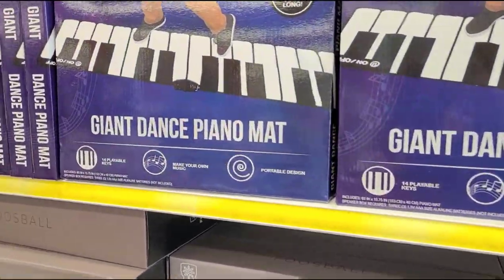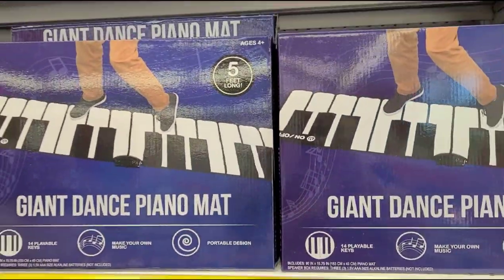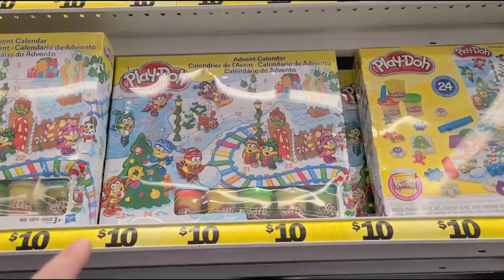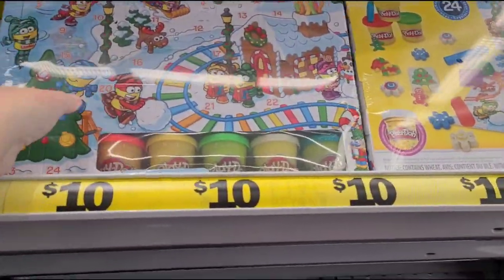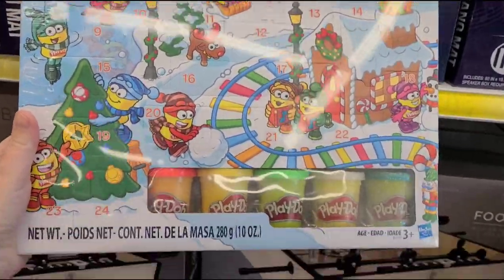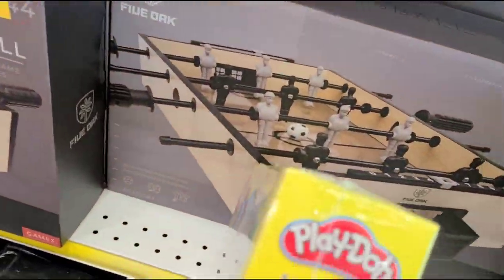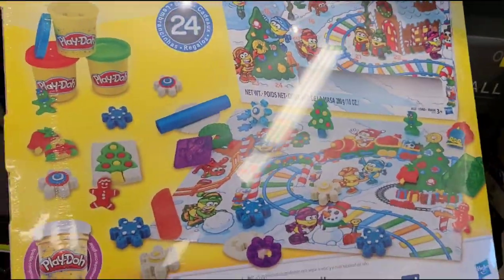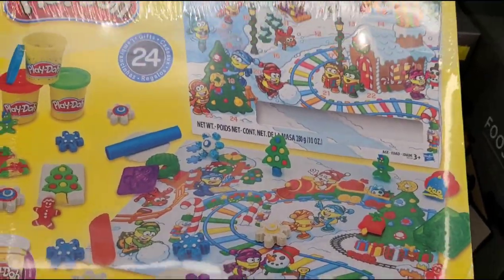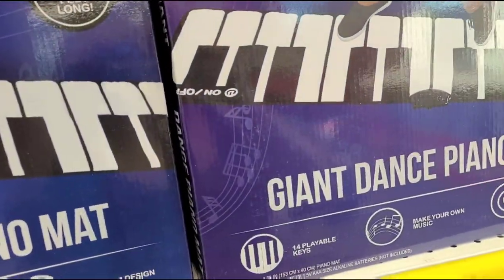There's a giant dance piano mat for fifteen dollars — I'm not sure if it's worth fifteen. Oh, look at this cute little Play-Doh advent calendar! You get a little Play-Doh activity to do every day. It's ten dollars and really, really cute.